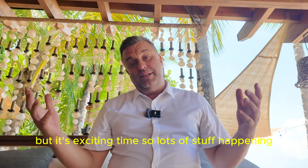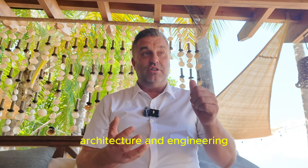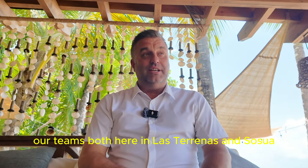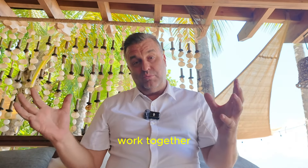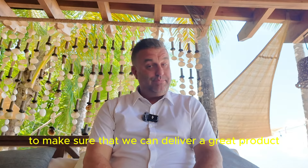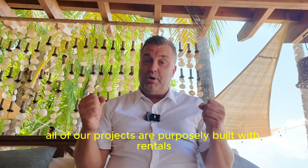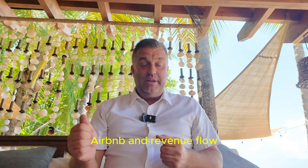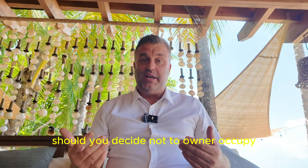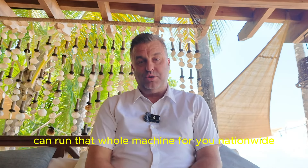Don't forget — we have internalized architecture and engineering. Our teams, both here in Las Terrenas, Sosua, and Cabarete, work together to make sure that we can deliver a great product and a great brand. All of our projects are purposely built with rentals, Airbnb, and revenue flow in mind. Should you decide not to occupy, our internalized property management company can run that whole machine for you nationwide.